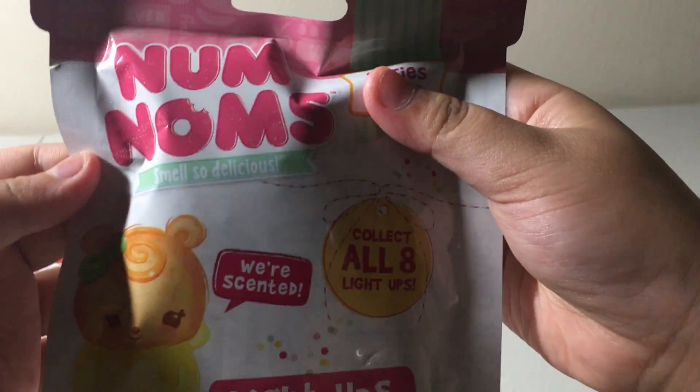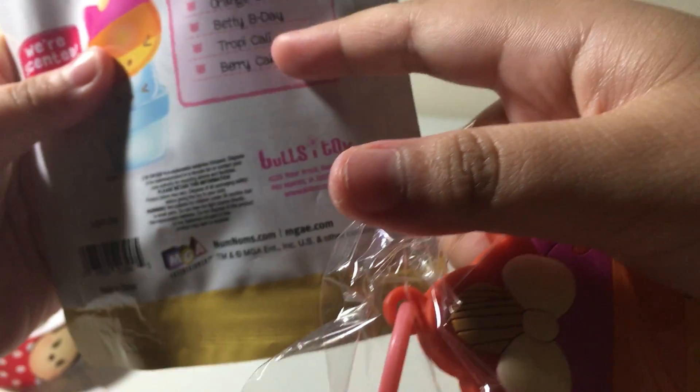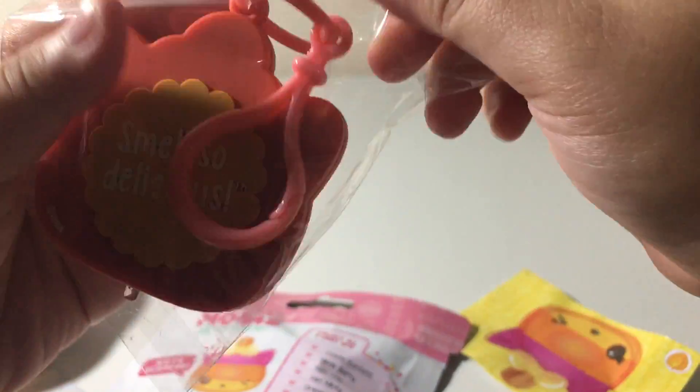Then we've got the next one — Num Noms Light Pops and they are scented. I wonder who we'll collect. This looks like a popsicle. I do not know who this is — I think it's Tropical Kali or this Nuna Bear. I do not know who this is, but she's so cute!